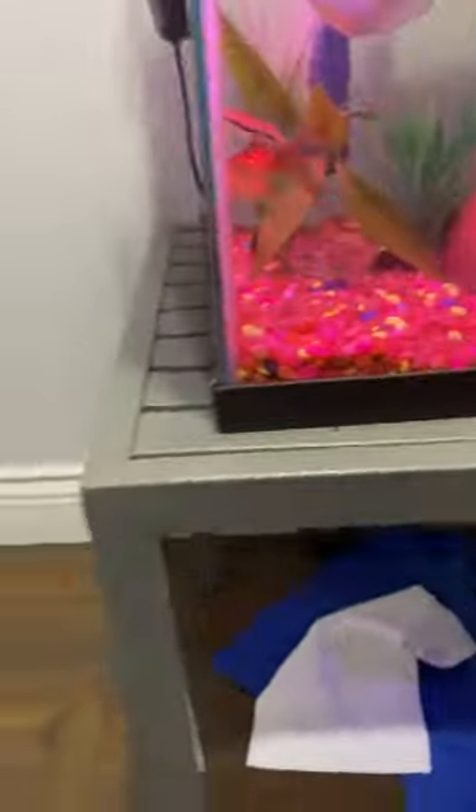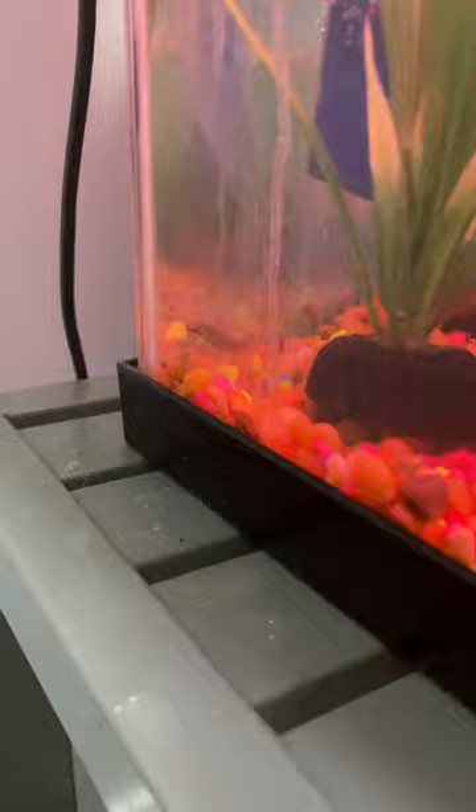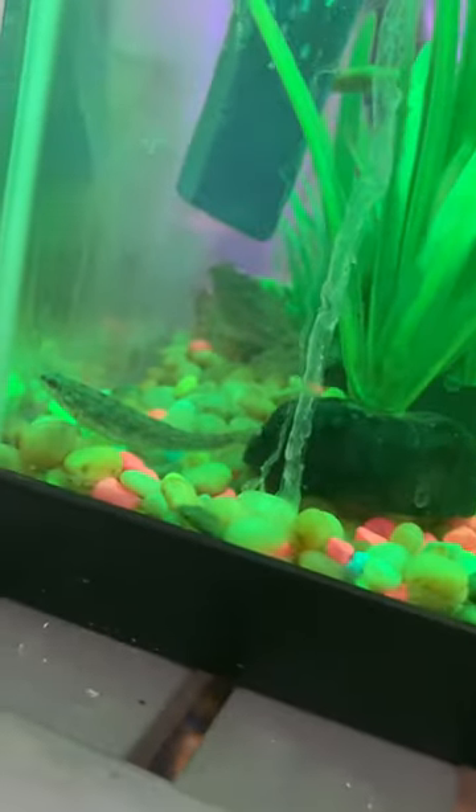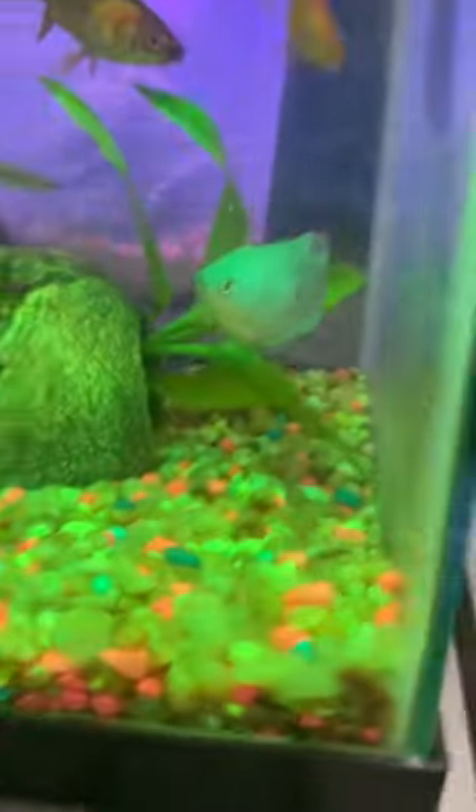Here are the two weirdest animals we have. One is this eel-ish looking thing — obviously he's very weird but he's a fish. And then the crayfish back there — hello buddy, this is Ronnie.